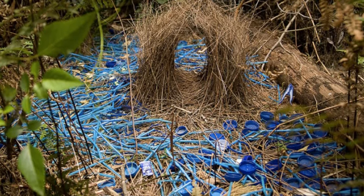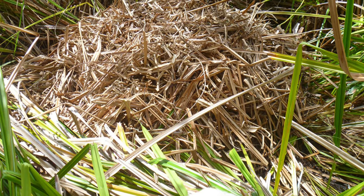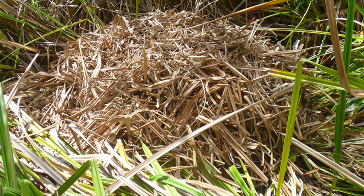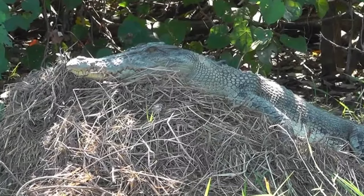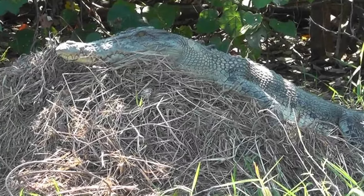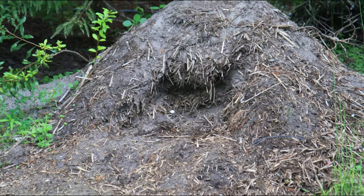It's like a bird version of a romantic dinner date. Number 4 – Crocodile Nest Mounds. Journey into the swamps and witness the incredible nests of crocodiles. These reptilian mothers carefully construct mounds to protect their eggs, showcasing the softer side of these fearsome creatures.